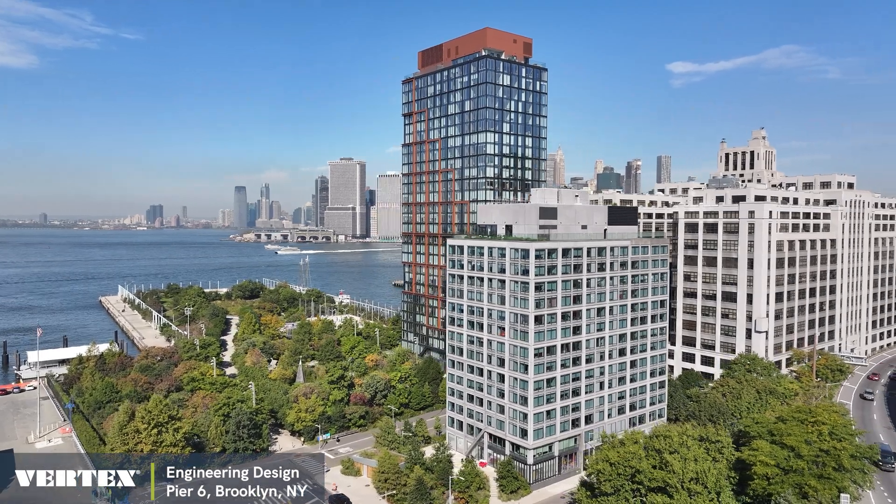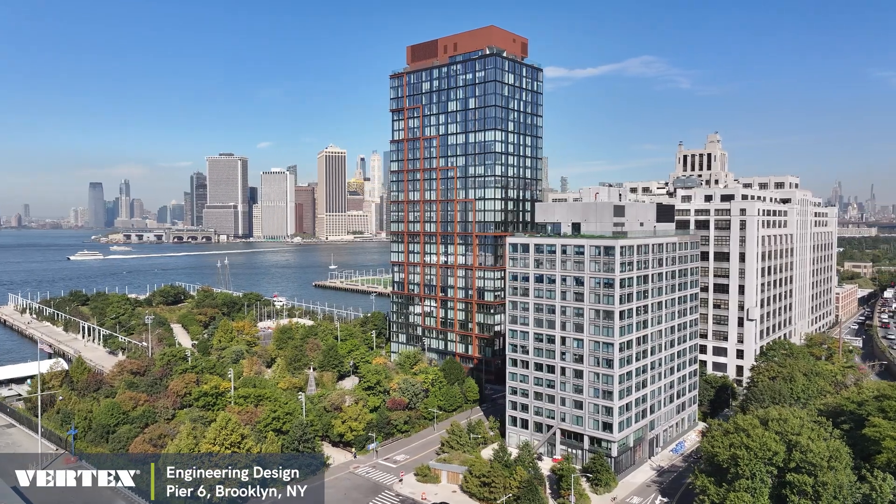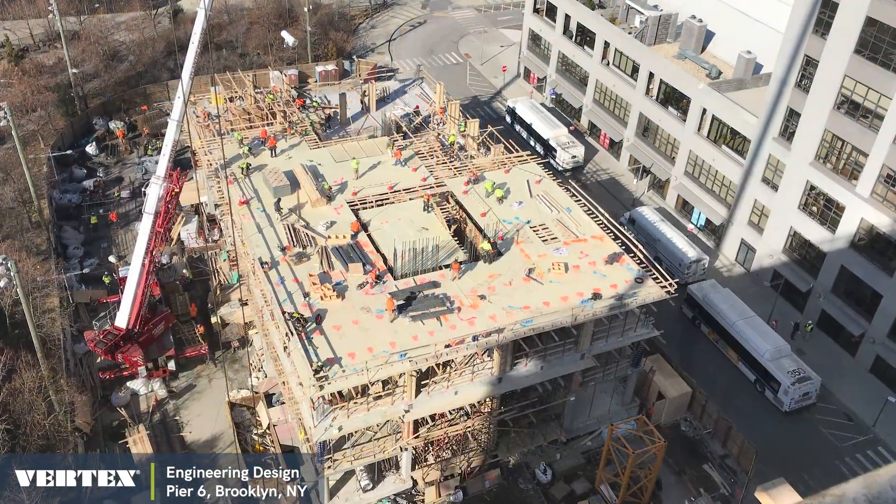Vortex designed two towers on Pier 6 in Brooklyn Bridge Park, which are 29 and 15 stories tall, completed in 2019.